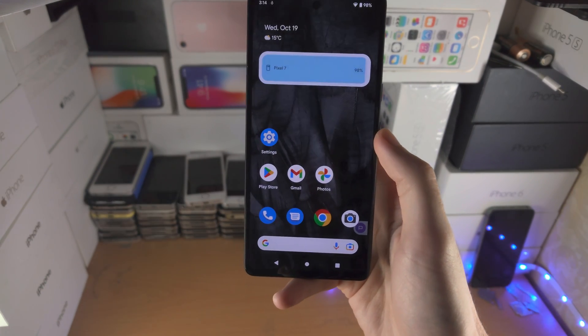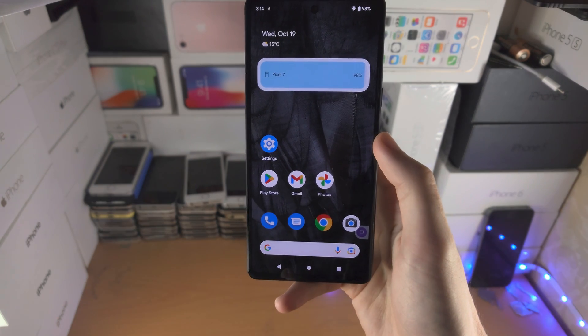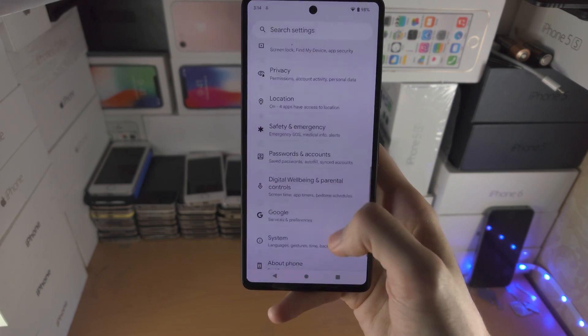Welcome everyone. The latest Android may have released for your Google Pixel 7 and you want to get it. So in order to update to the latest version of Android, the first step is you're going to open up the settings app.